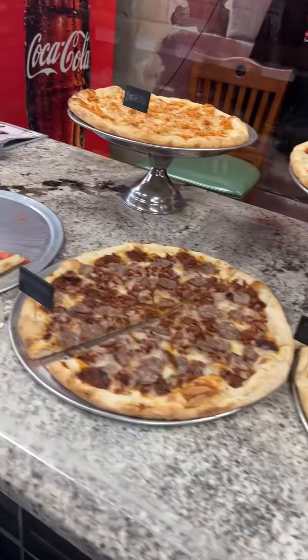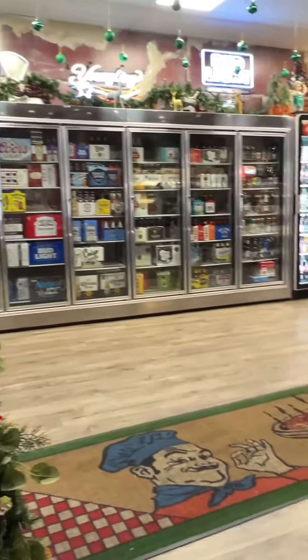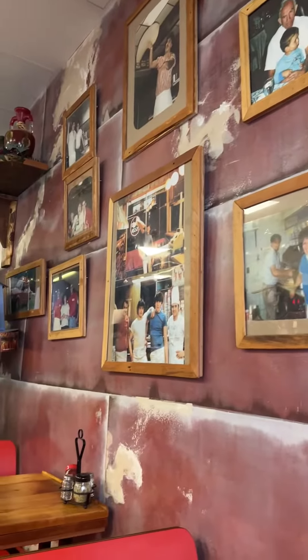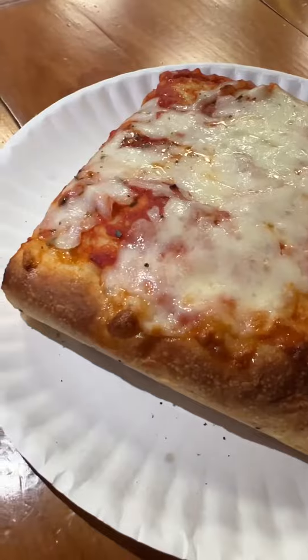Jojo's Pizza has a lot to offer, from the vast array of gourmet slices to the six packs to the dine-in options. Jojo's adds some charm and history to your dining experience.